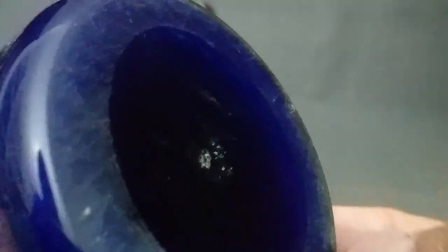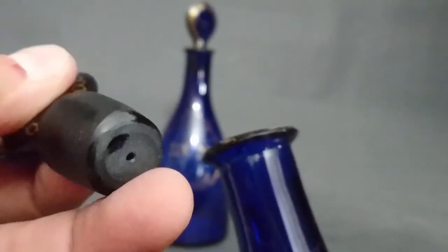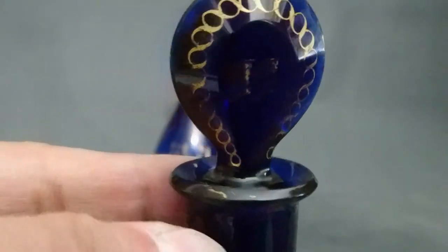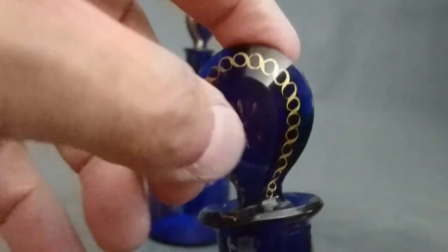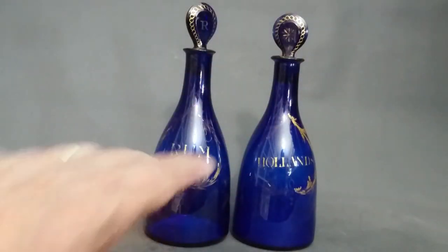Look at the wear on the base of the decanter — you can see a little bit of the remains of the broken pontil. The stopper is rough-fitted. The edge here would have been gilt too; there's just a tiny bit left. Where you pick it up all the time it's worn off. You can see they were originally a set and would have been in a stand. If you see gilding wearing like that, you're probably talking no later than the 1780s — it could be a hundred years earlier.